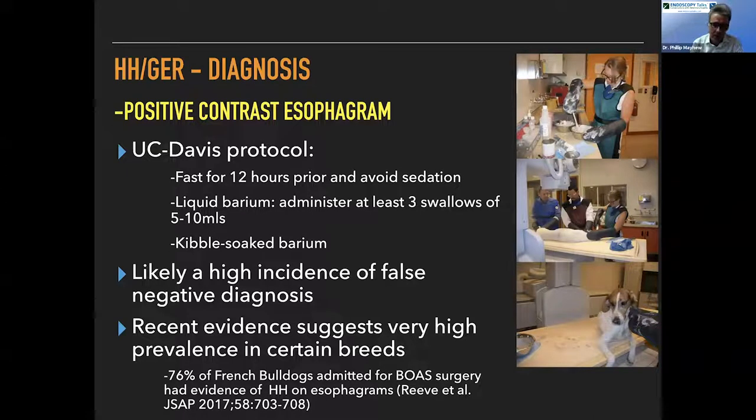We still do positive contrast esophagrams or video fluoroscopic studies. Our protocol fasts the animals for 12 hours, avoids sedation if possible, administers liquid barium for at least three swallows, then kibble soaked in barium after that. There's a high incidence of false negatives because you have the animal under the fluoroscopy unit for a short period of time and this is an intermittent pathology. However, the big advantage of video fluoroscopy studies is that the animal is awake, giving a more representative physiological picture. Some dogs become cyanotic or go into respiratory distress because they are brachycephalic.